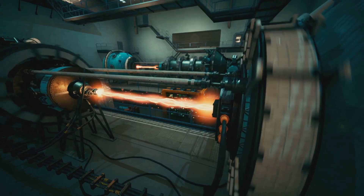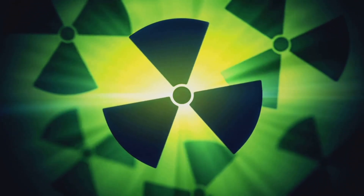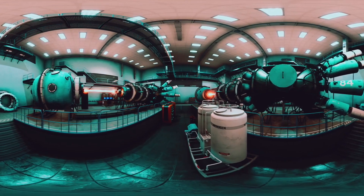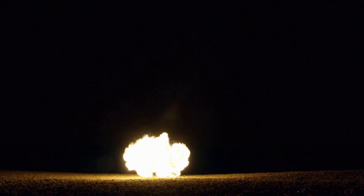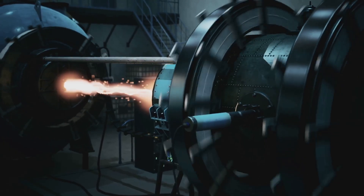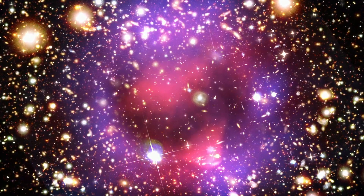Fusion weapons, or hydrogen bombs, are even more destructive. They use a fission bomb as a trigger to ignite fusion fuel — hydrogen isotopes — releasing energy on a scale far beyond fission alone. This two-stage design, called the Teller-Ulam configuration, allows for almost limitless explosive power. Radiation from the fission stage compresses the fusion fuel, mimicking the conditions inside stars.